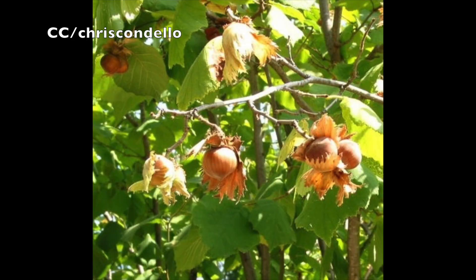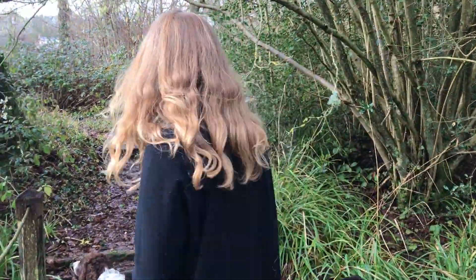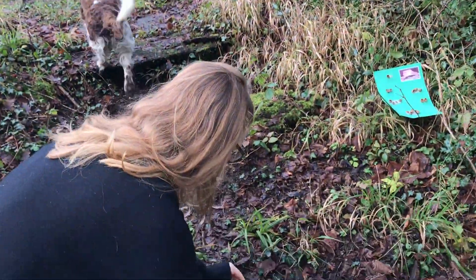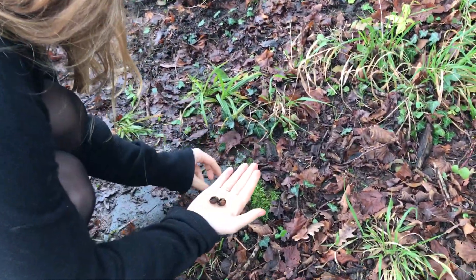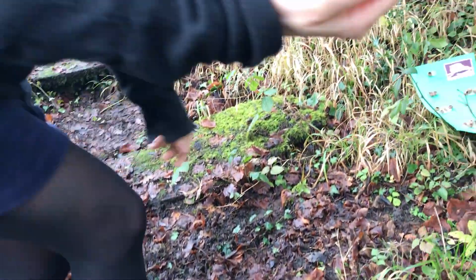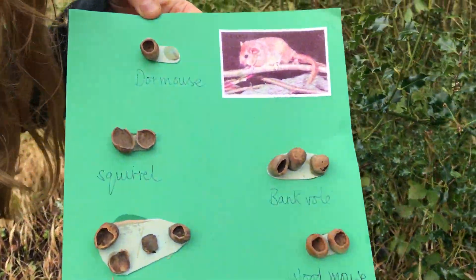You can do a bit of detective work to see what animals are benefiting from these nuts. We can see the nuts from last year, and different animals have different techniques to get into their nuts. Here's what I made last year for a school group to help identify who has been eating what.